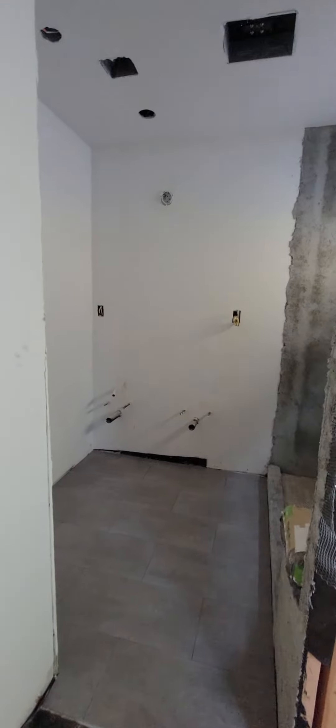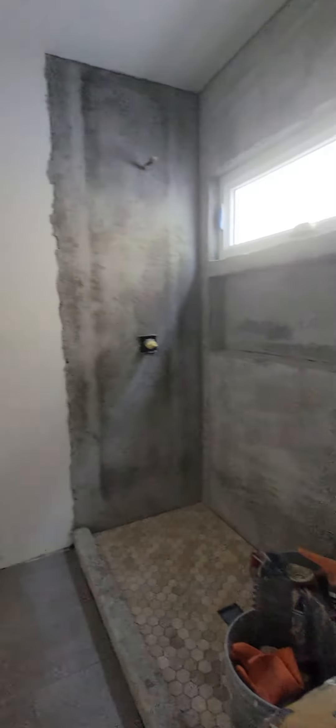Heading into the master here — got ourselves a closet and a step-in shower. The tile is starting to go down for the floor.